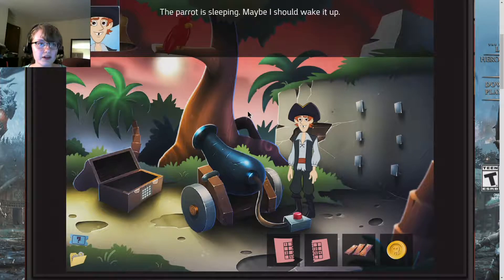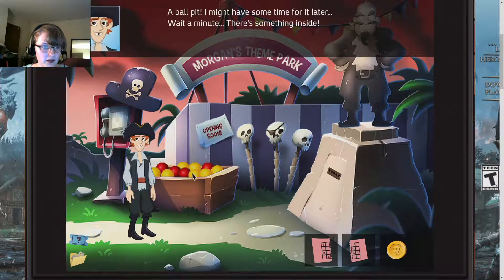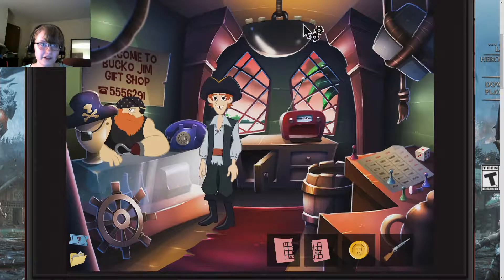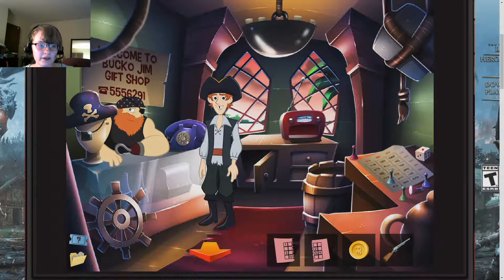We have to wake the parrot up somehow. Let's put those there. We can go up this way now. We found a musket. We go back to the shop. I suspect there's something hidden — I can't do it while Jim is here. I need to get rid of him first. Not by pointing this musket.